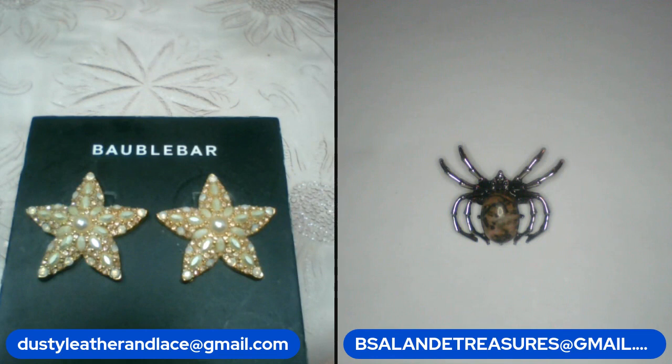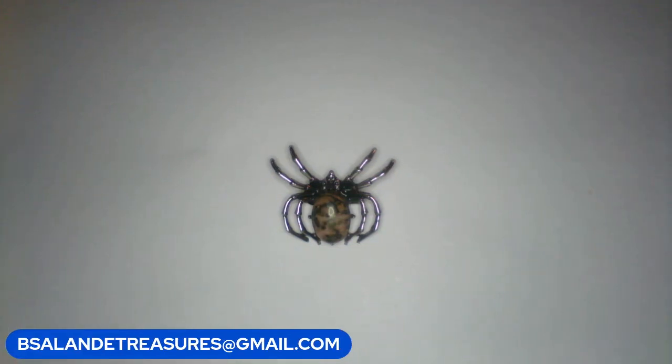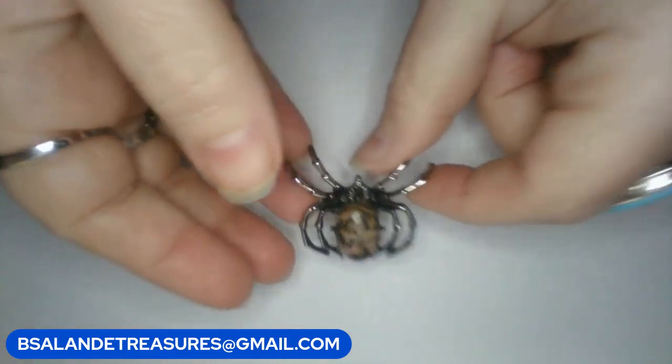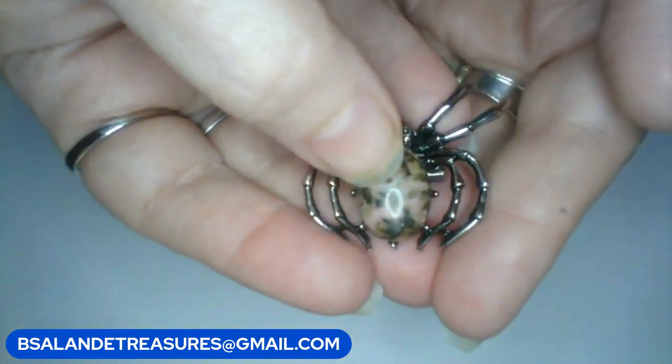I'm going to pull Bell up. Yes, you can always email us as well. All right, so we're going to get started here. My first item is item A, and this is a beautiful spider brooch — it looks like a rhodonite stone, really pretty.